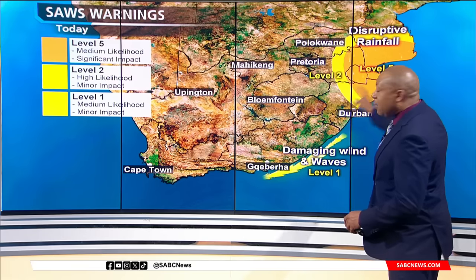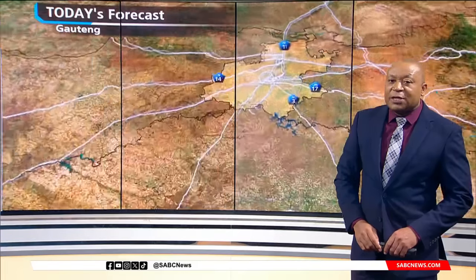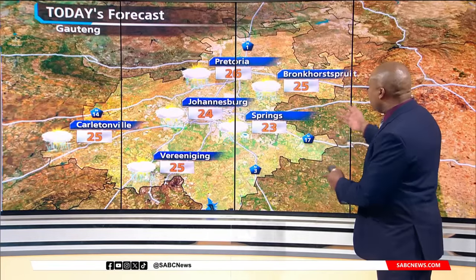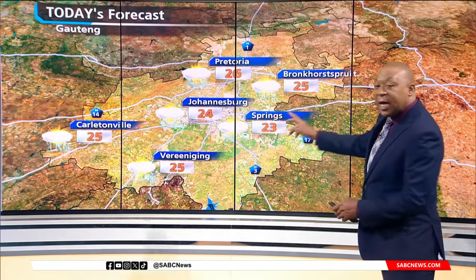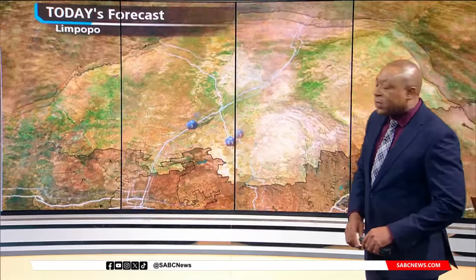There is a level 2 to level 5 warning for heavy disruptive rains across eastern KwaZulu-Natal and Mpumalanga. Gauteng is going to be partly cloudy to cloudy, nicely warm for most areas, with highs mostly in the mid-20s, and thundershowers are focused for the province in the afternoon.